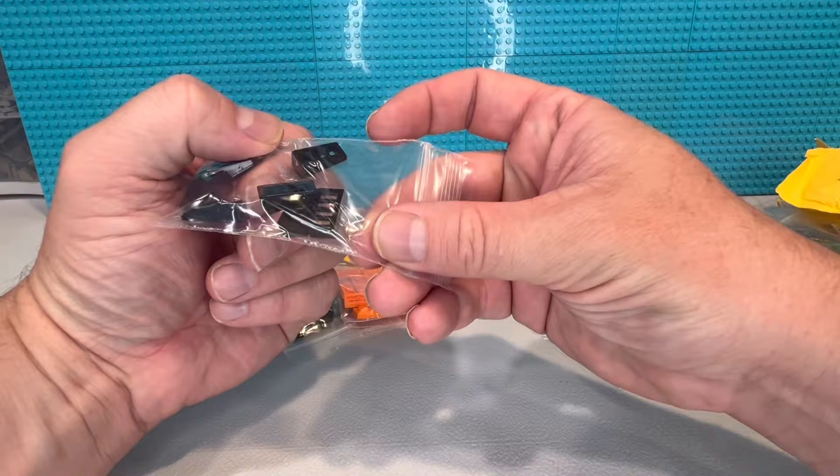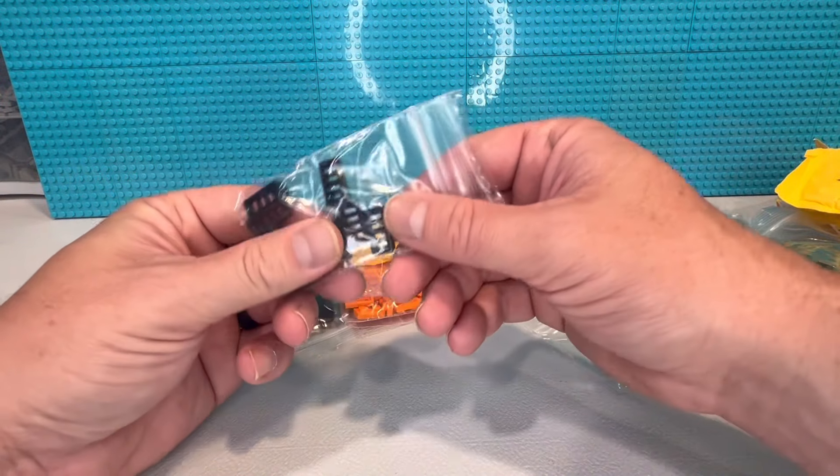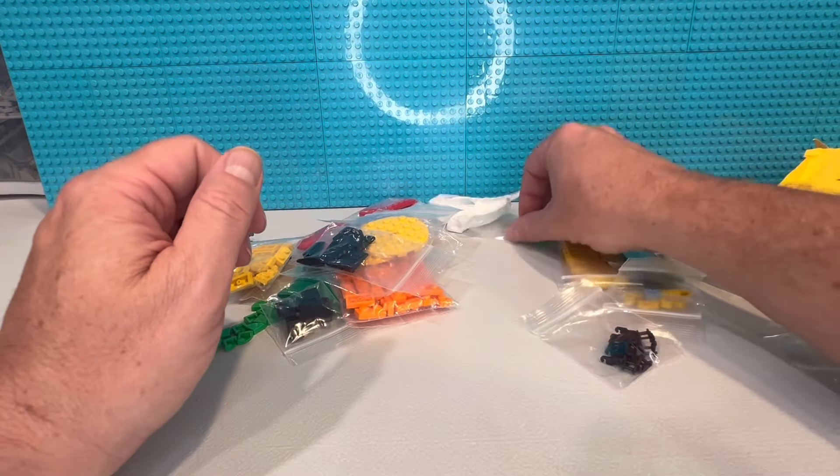Grill pieces! I thought I had a bunch of these but I have them all in red, so now I've got some in black — those are great for all my tractor builds.